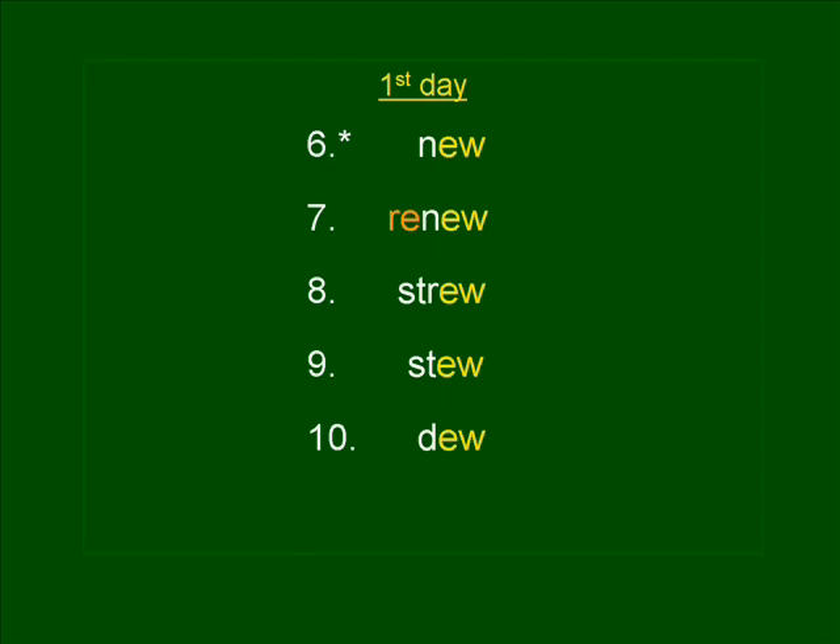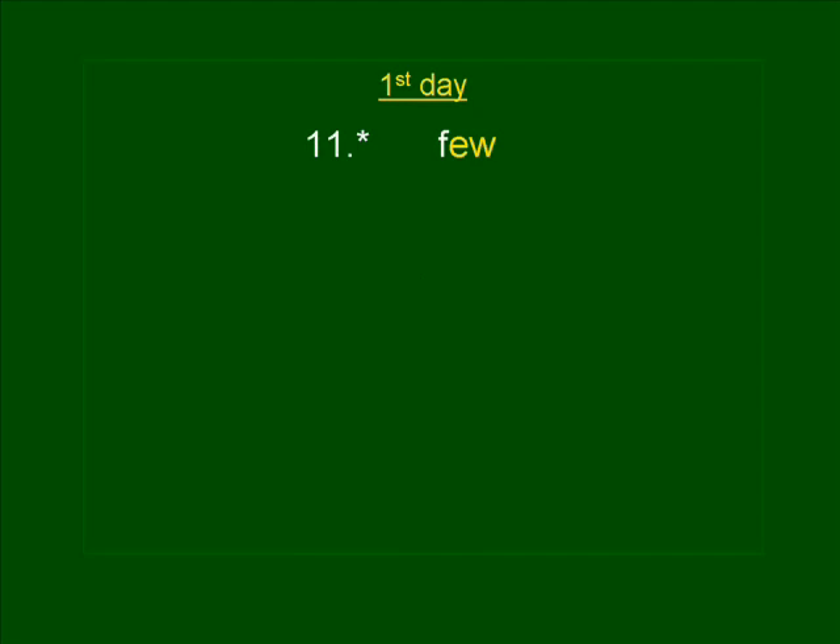Number eleven. FEW. We will be finished in a few minutes. FEW. FEW is spelled F-E-W.